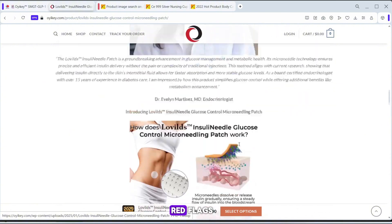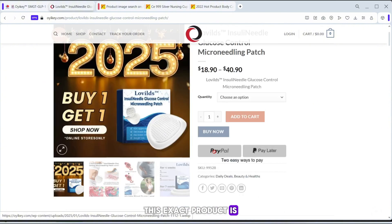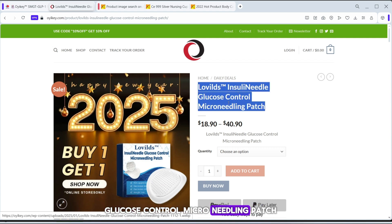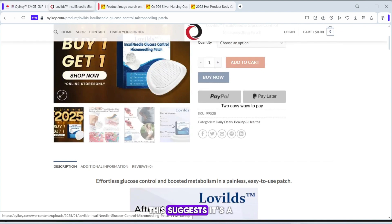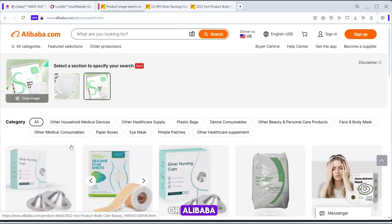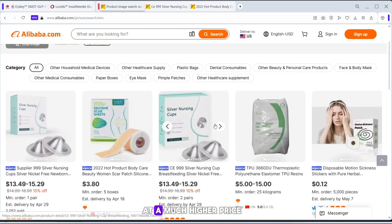One of the biggest red flags is that this exact product is sold under multiple brand names, including Loveld's Insulin Needle Glucose Control Microneedling Patch. This suggests it's a dropshipping product, likely sourced from AliExpress or Alibaba, and rebranded for resale at a much higher price.